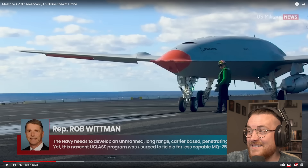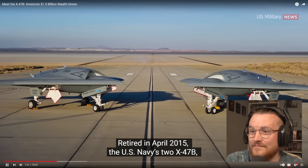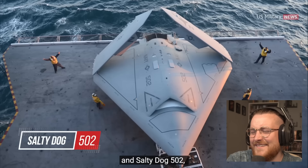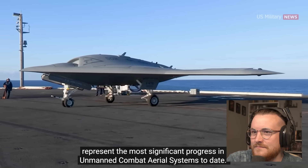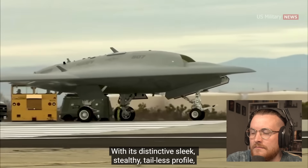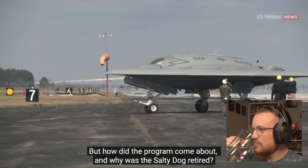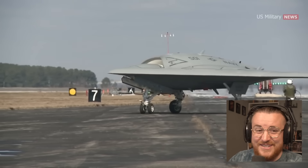Look at this — no other country has got a chance of catching up to this. Retired in April 2015, the US Navy's two X-47Bs — known by their call signs Salty Dog 501 and Salty Dog 502 — represent the most significant progress in unmanned combat aerial systems today. With its distinctive sleek, stealthy, tailless profile, the aircraft has become a poster child for the future of military drone technology. But how did the program come about, and why was the Salty Dog retired?